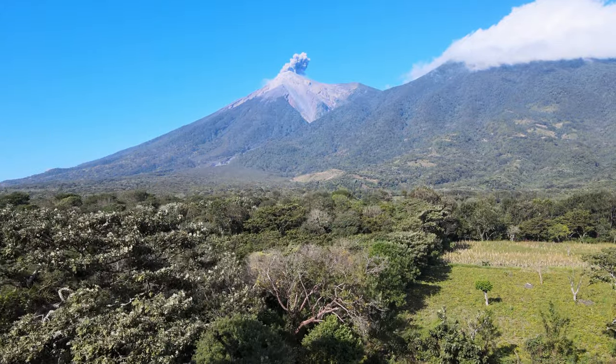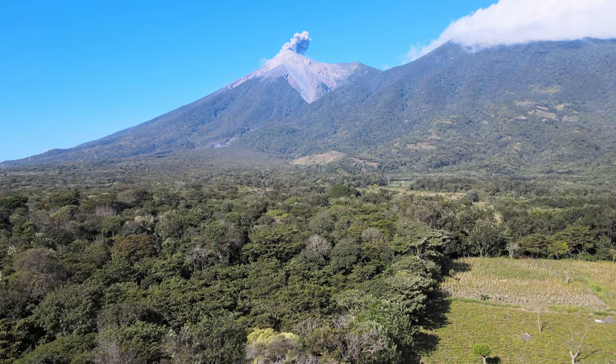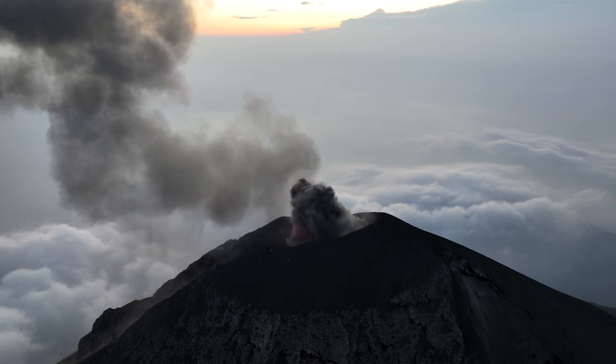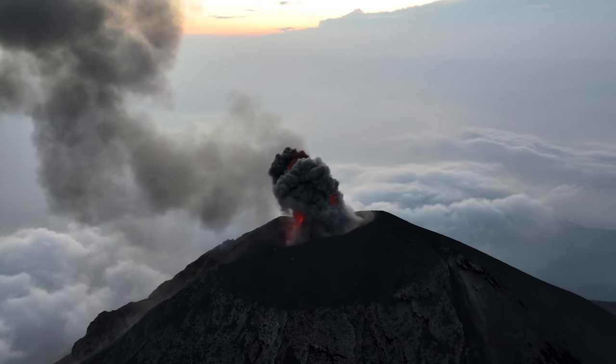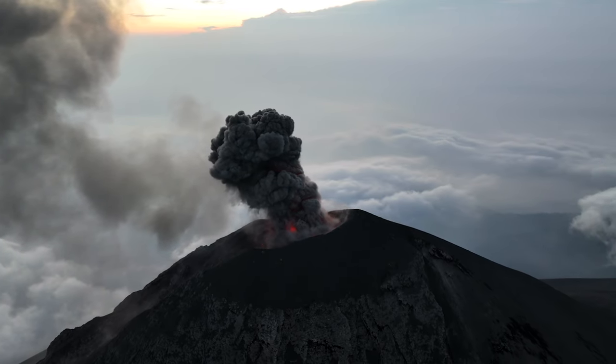Although El Volcan de Fuego is more active and seen in most pictures, the best views come from hiking Acatenango. To fully enjoy these volcanoes it's best to do a guided hike where you'll spend the night at the top of Acatenango. Here you'll get front row seats to see the eruptions of the night and the early morning of El Volcan de Fuego.